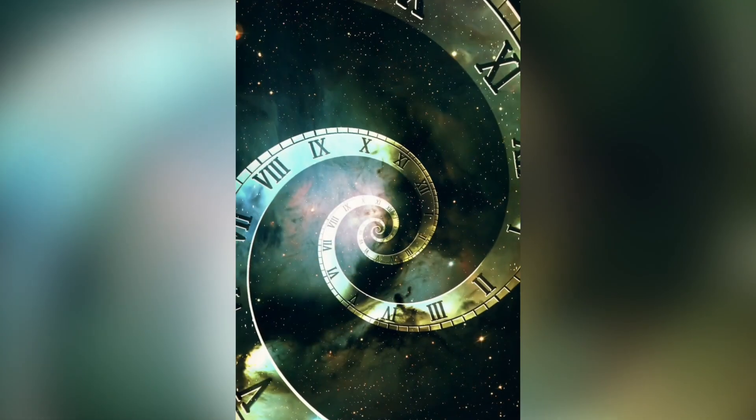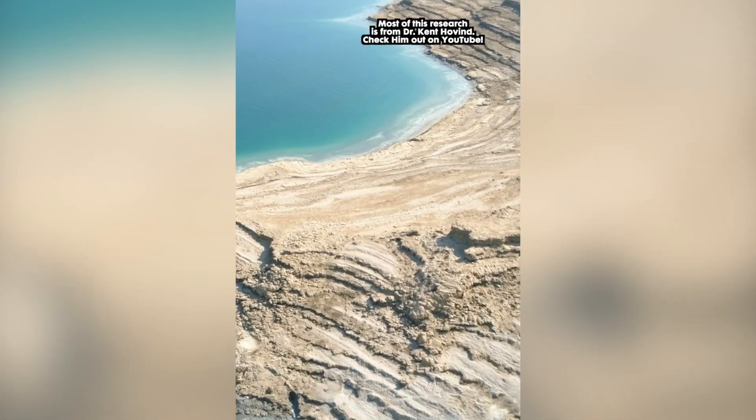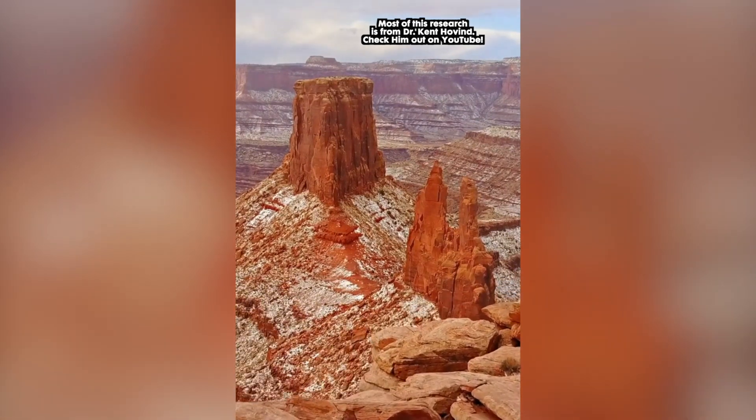The earth isn't millions and billions of years old like the theory of evolution dictates. They come at this with false preconceived notions and biases about the age of the earth. When we look at layers of strata and rock formations, that does not represent geological ages, but rather is evidence of a worldwide flood where sediment was quickly dispersed and settled.